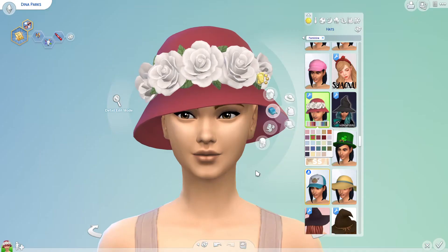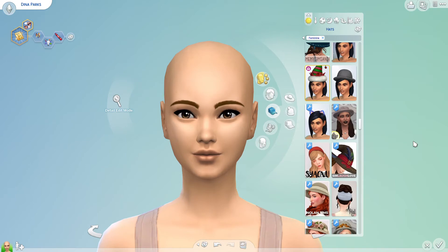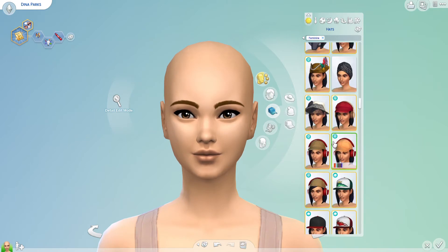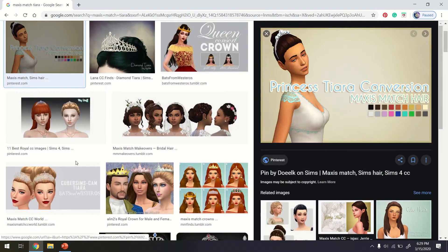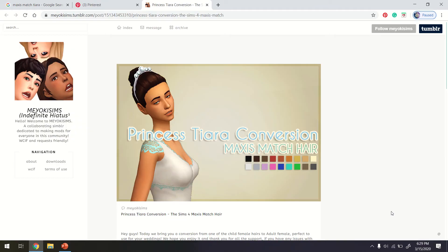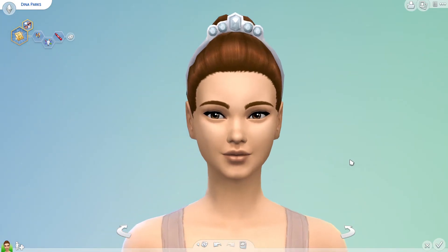I have this hat. It's not very Lottie — the shape of it is good. Oh, maybe I'll just wear a tiara. Do I have a tiara? I don't think I have a tiara. Why don't I have a tiara? I'm now googling to see if there is a good Maxis Match tiara. I found one. I have to get out and get back in after I download this. That is adorable and so Lottie.